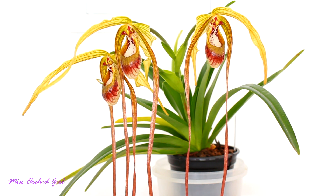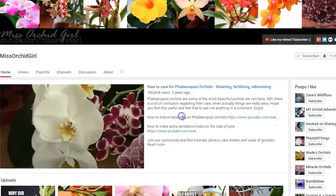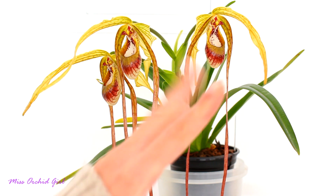Do you guys like Phragmipediums? Would you like to expand and talk more about them, discover them and grow them? Let me know in the comments down below, and thank you for watching. Hope you've enjoyed this. If you did, please give it a thumbs up. If you hated it, give it a thumbs down. Subscribe to my channel for daily orchids and plants videos, and don't forget to turn on notifications so you never miss a video. With that said, I'll see you all next time. Bye!